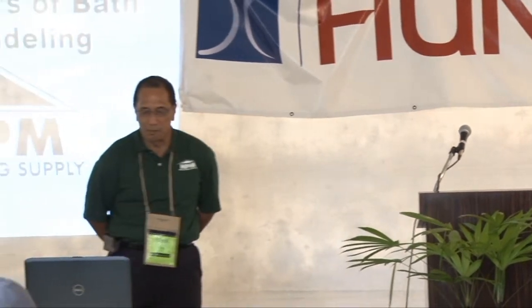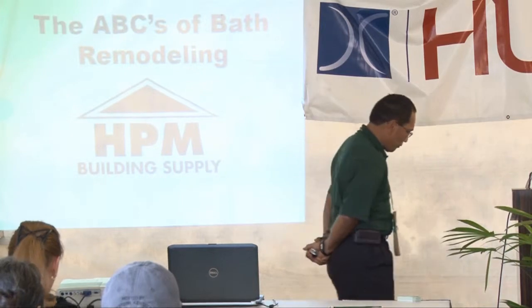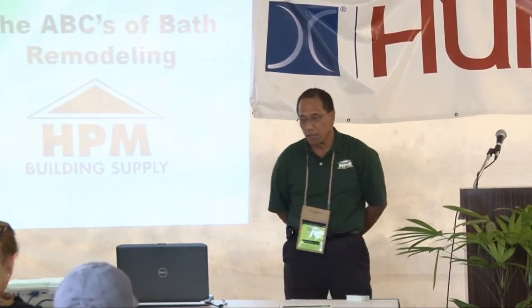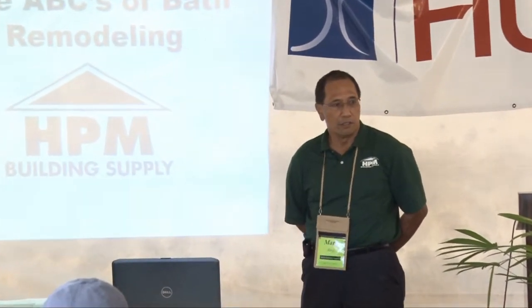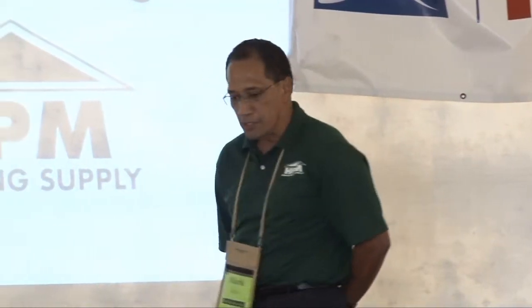Mark and Jen will be doing this presentation again tomorrow morning at 11 a.m. Thank you everybody for coming and for allowing us to shed some light on the art of remodeling — the kitchen or the bathroom. We do have a lot of material to cover, so we ask that you hold your questions until the end. Today we're going to talk about the ABCs of remodeling.